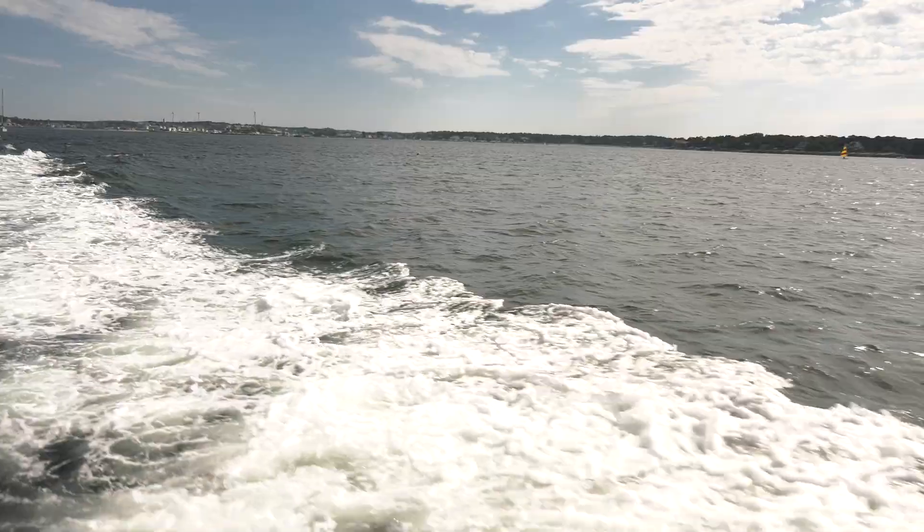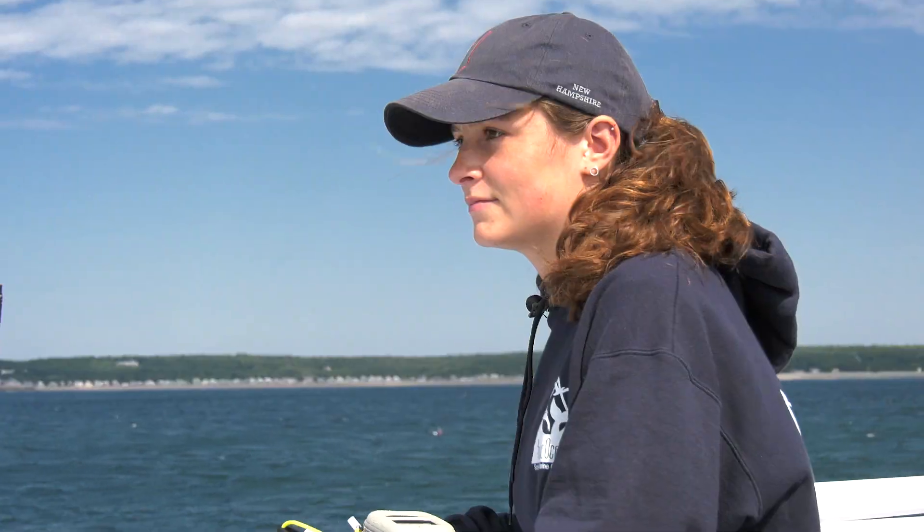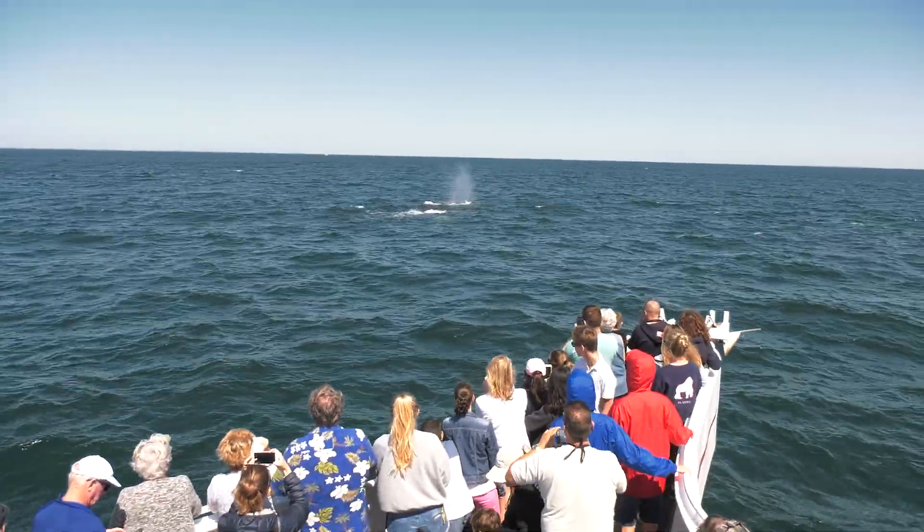Today we are going out to an area known as Jeffrey's Ledge, which is part of the Gulf of Maine. We're going to be looking at whales, and mostly humpback whales, to see their activities and behaviors. We're looking on the horizon for the whale back or the whale spout, because it's the only way we really know where the whale is.